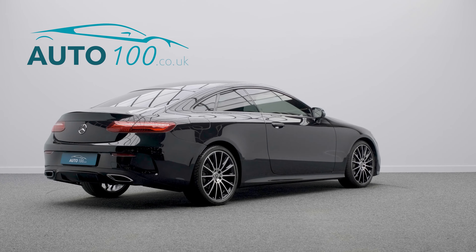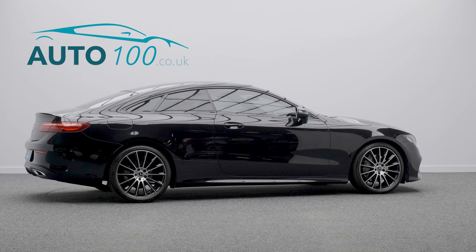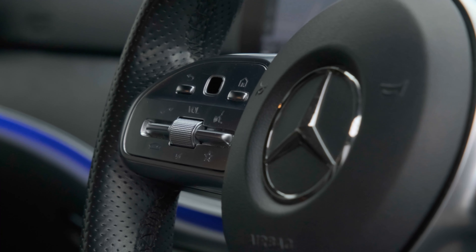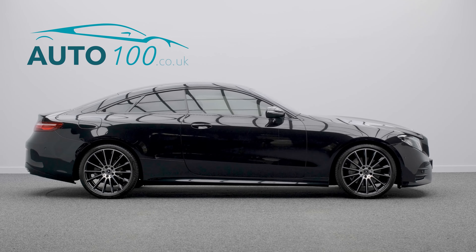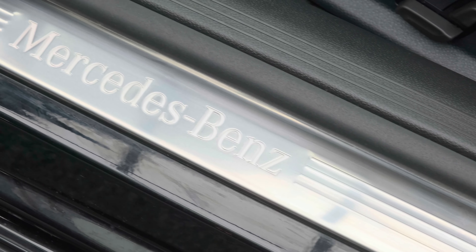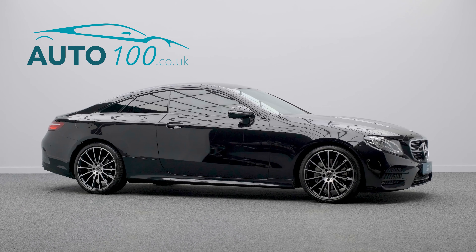This highly desirable driver's vehicle benefits from command satellite navigation with Bluetooth connectivity and a 12.3-inch widescreen cockpit display, night pack, privacy glass, heated front seats, cruise control, climate control, rear parking camera, front and rear parking sensors, and so much more.